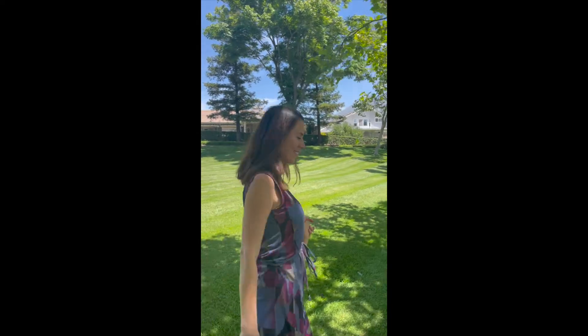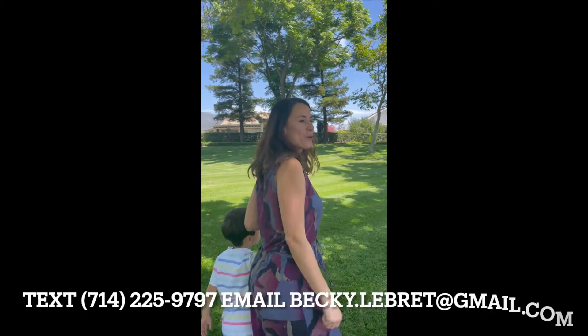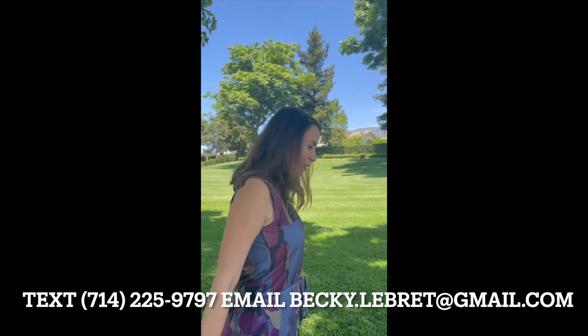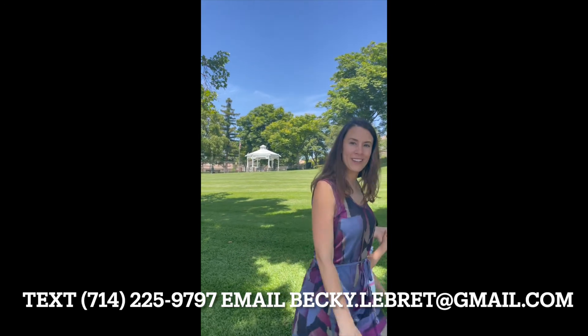If you want a private appointment, definitely message me, send me a text or email. You can call me at 714-225-9797, or send an email to becky.labrette@gmail.com. Thanks again. Bye!